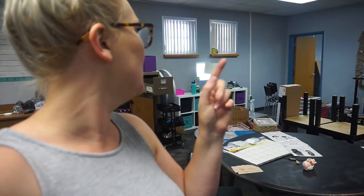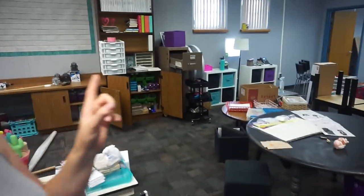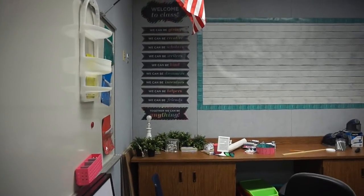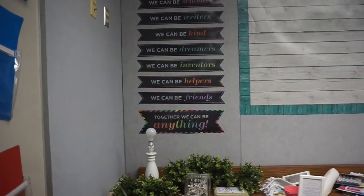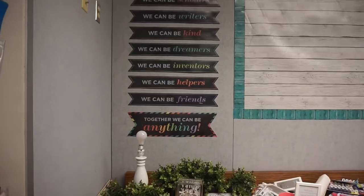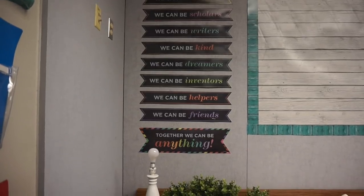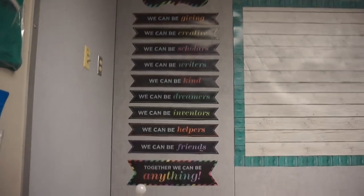Hey guys, welcome back! Today is day three officially back in my classroom. I've gotten a few things done since I last talked to you. I moved my teacher space away from the windows and over there, and I think I'm going to keep my class library right here by this wall. I put my small group stuff over there, and I just finished this bulletin board — I haven't had it hanging in a while because there was not a lot of wall space in my previous classroom. A lot of people have seen this; I think maybe it's from Target, not exactly sure.